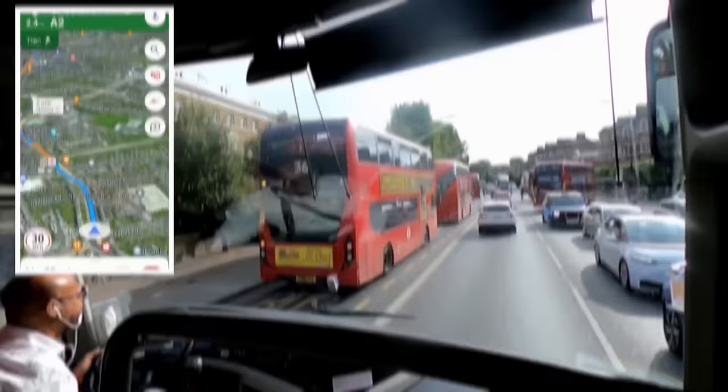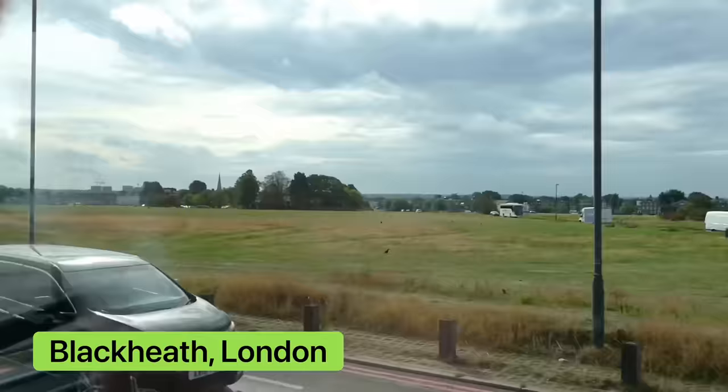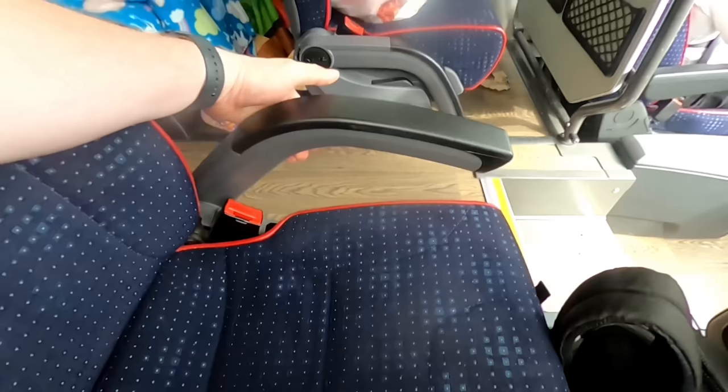These front seats don't come with added legroom, although there is a fixed table. I might be tempted to avoid these seats on overnight trips, as you can't put your legs under the seat in front to really stretch out. There's also an armrest, but curiously only on the aisle side — there isn't one separating the two seats, which isn't ideal.